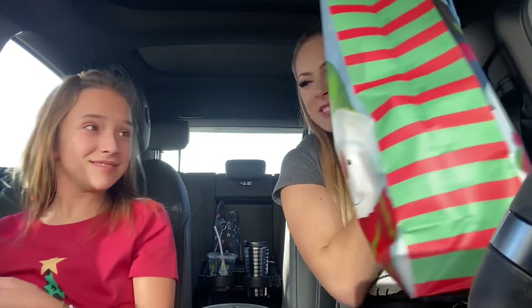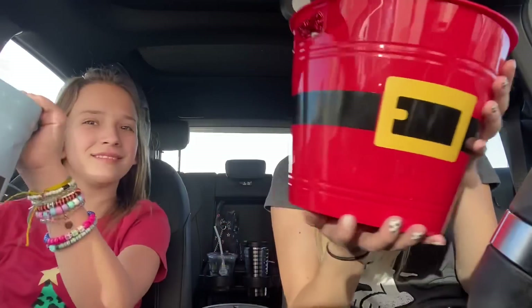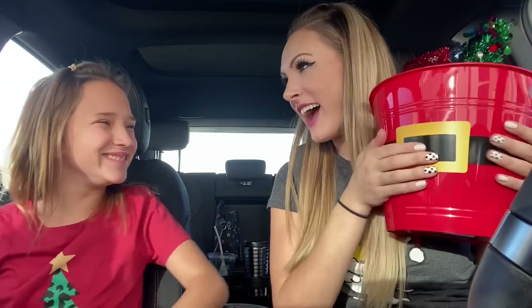Without further ado, we are going to get straight into this gift exchange and we hope you enjoy watching. Let's get started! I love that instead of getting me a bag, you got super creative and got me this little Santa bucket — I can actually use this! Everything won't fit in one of those bags, and I will absolutely use this. This is amazing, I already love it.